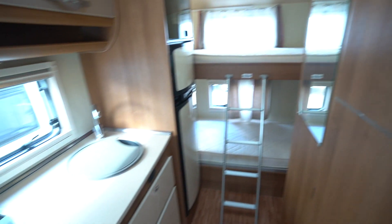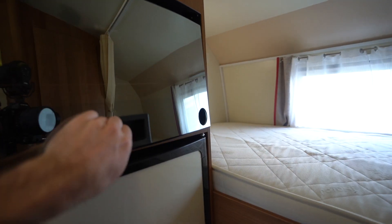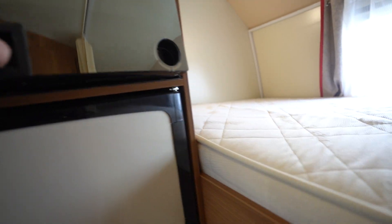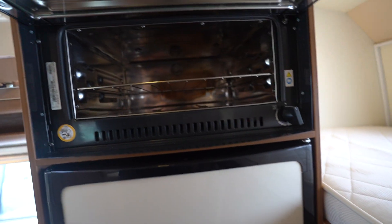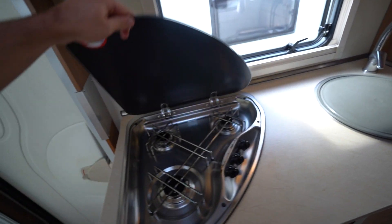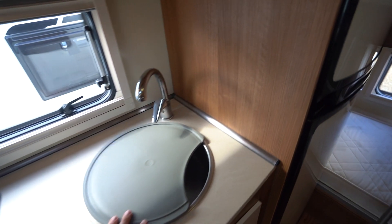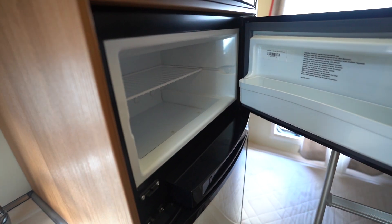Moving on to the kitchen — a full appliance kitchen. You've got an oven grill, a kitchen sink, a three-burner gas hob, and then a separate fridge and freezer.